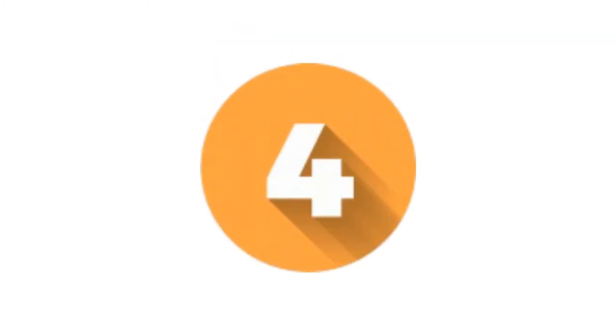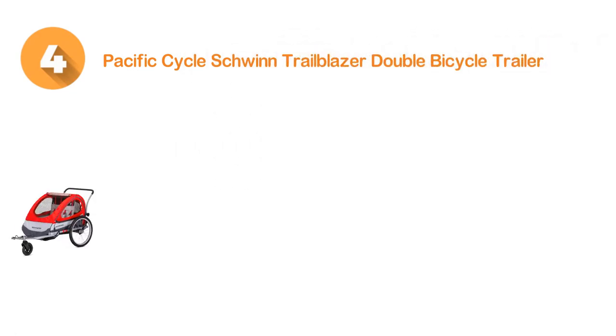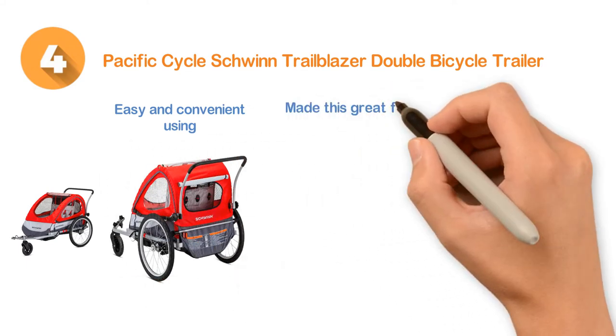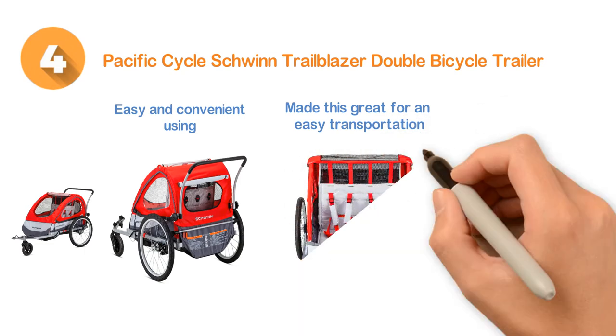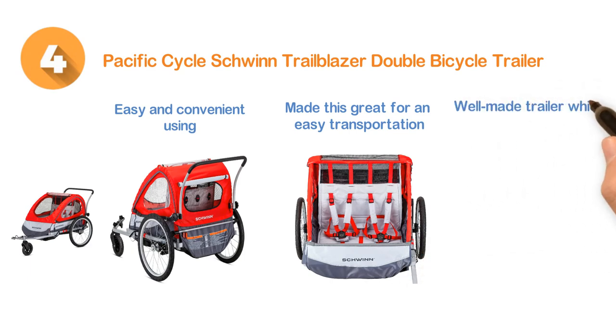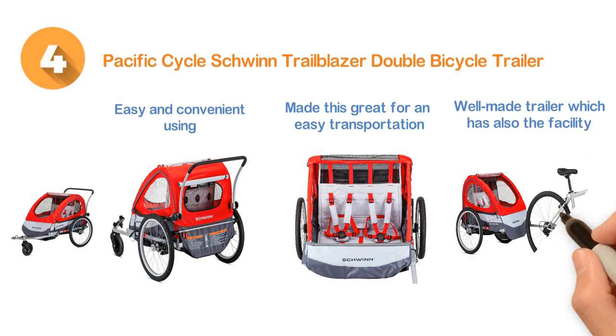Number four: Pacific Cycle Schwinn Trailblazer Double Bicycle Trailer features easy and convenient use. The folding frame as well as the quick release wheels make it great for easy transportation and storage. This one can be a perfect choice for the bike riding family. It's a well-made trailer which also has the benefit of being lightweight. Features an easy one-time installation.